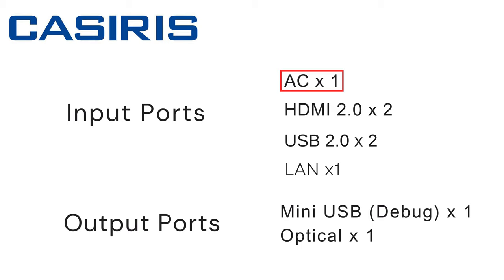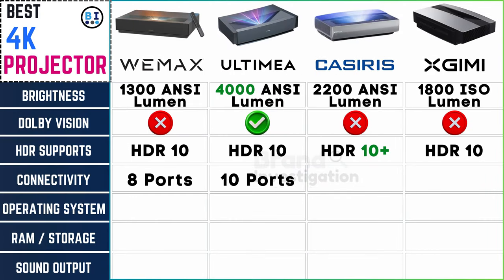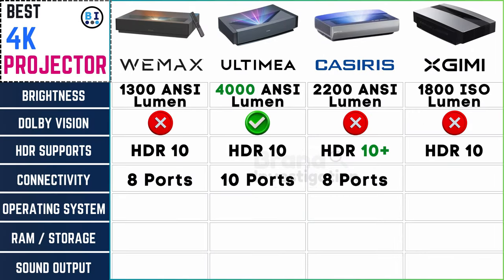Casiris projector has 1 AC input port, 2 HDMI ports, 2 USB ports, 1 LAN port, 1 mini USB, and 1 optical port — 8 ports in total. XGME projector has 1 AC port, 3 HDMI ports, 3 USB ports, 1 mini USB, 1 LAN port, 1 3.5mm headphone port, and 1 optical port — 11 ports in total.